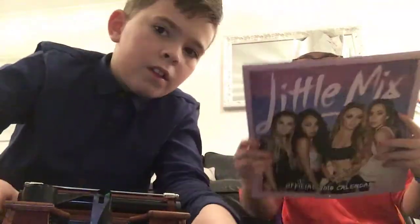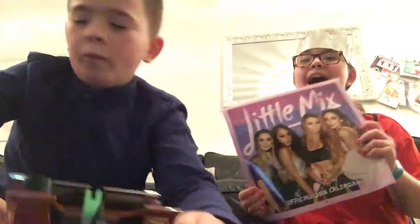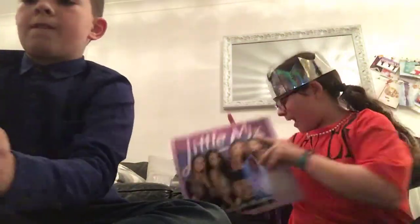I got the Little Mix calendar for 2018 and I love Little Mix, so I'm going to put that up in my room.